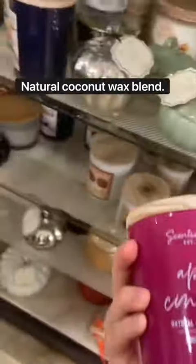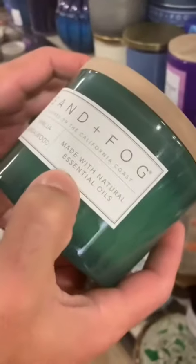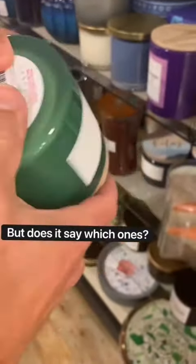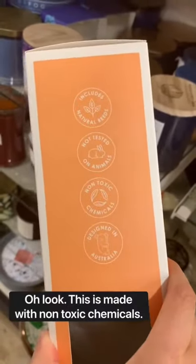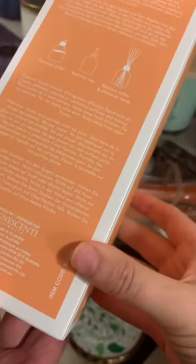Natural coconut wax blend — but it doesn't say what the scent is made out of. It says 'made with natural essential oils,' but does it say which ones? No. And look, this one says it's made with non-toxic chemicals, but it doesn't say which ones either.